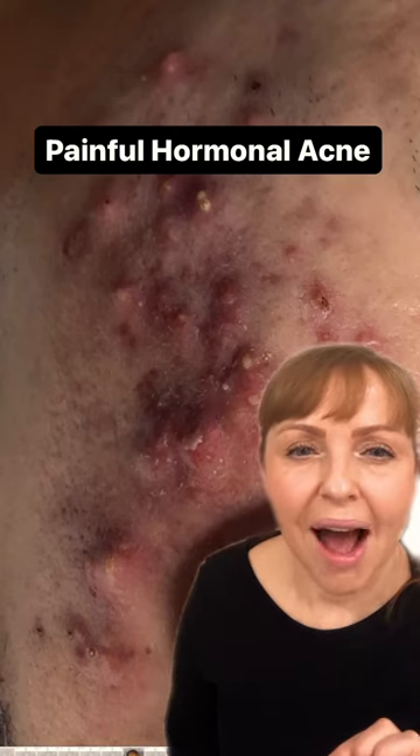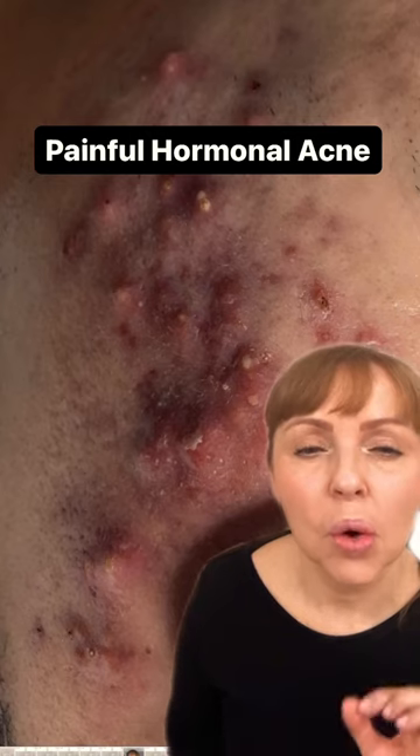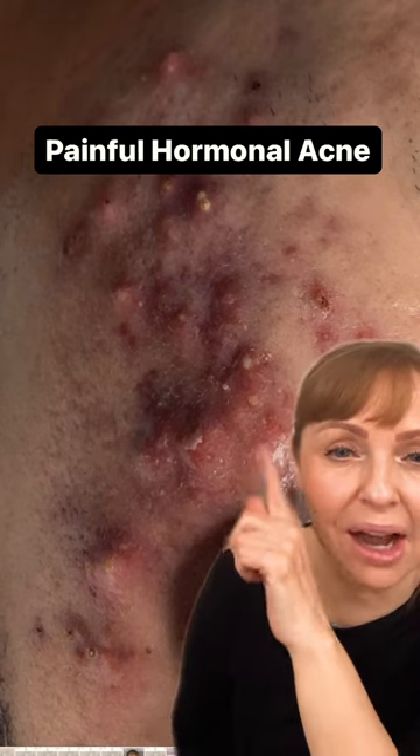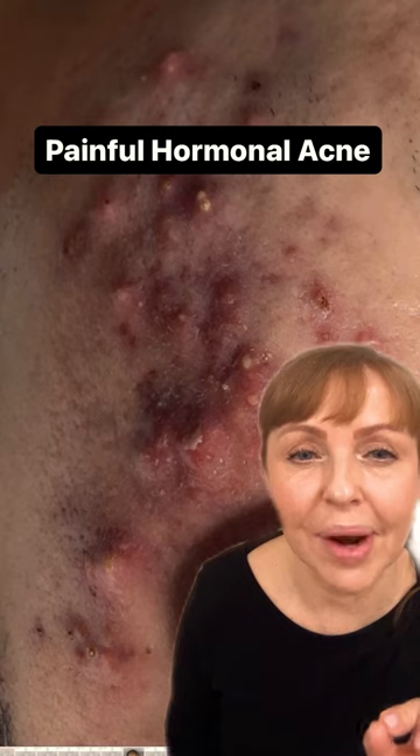Painful hormonal acne. Hi, I'm Nerida Joy, skin expert and esthetician of 45 years. What are the three main things I look at when somebody comes in with this kind of acne? Number one is hormone levels. I want to know where your hormone levels are at.